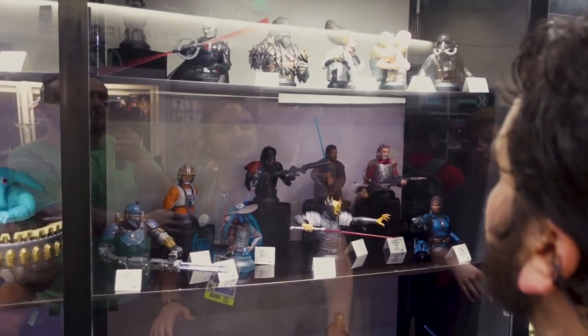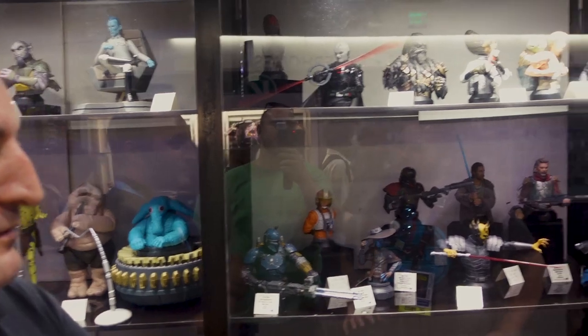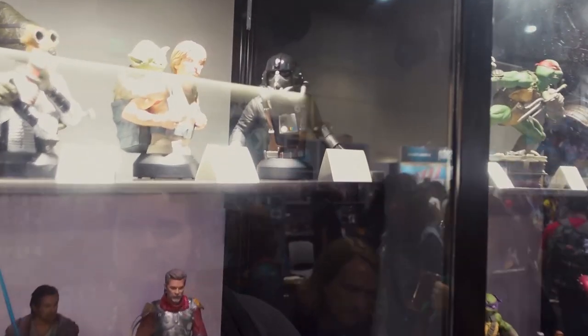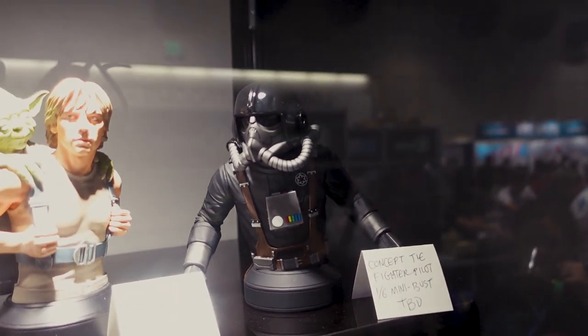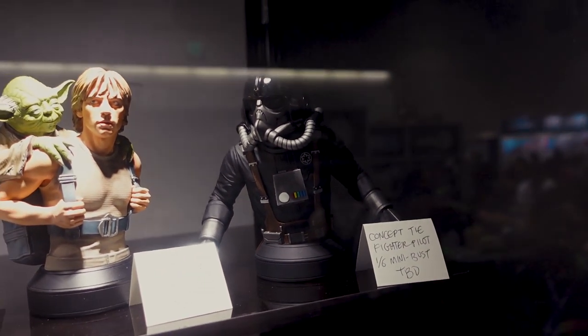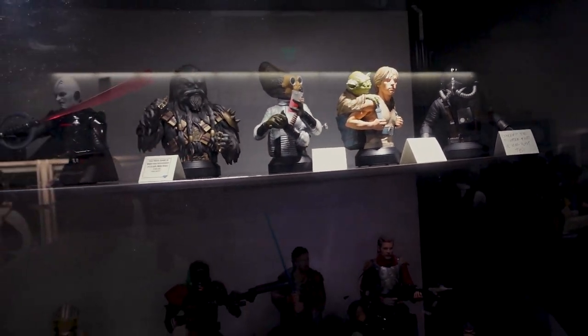The TIE Fighter Pilot Concept 1/6 scale resin bust — that one we're going to be offering later this year. We try to offer a concept bust every year, and this year it'll be the TIE Fighter Pilot. It wasn't here for the show; usually we've done a concept bust for San Diego, but we will be offering it before the end of the year, so keep an eye out for that.